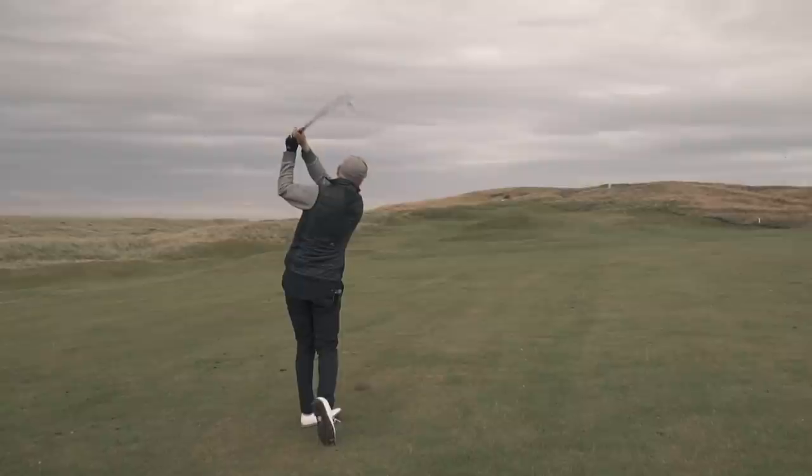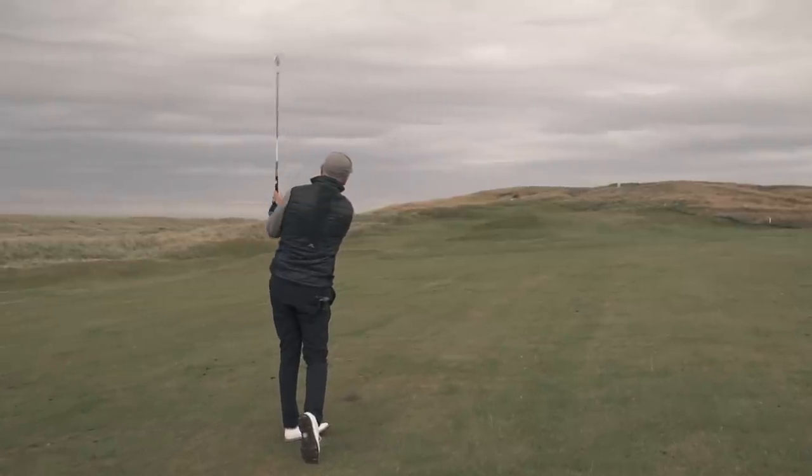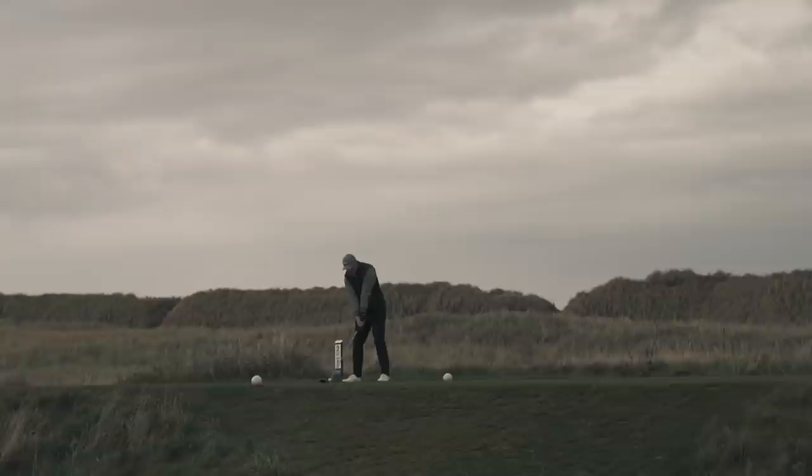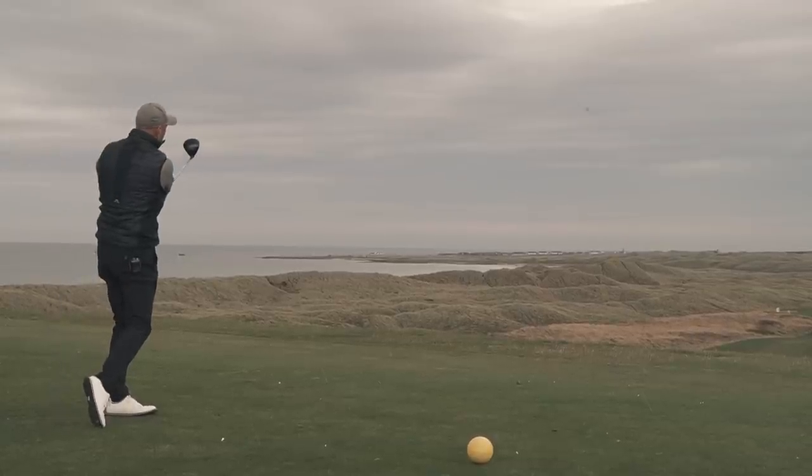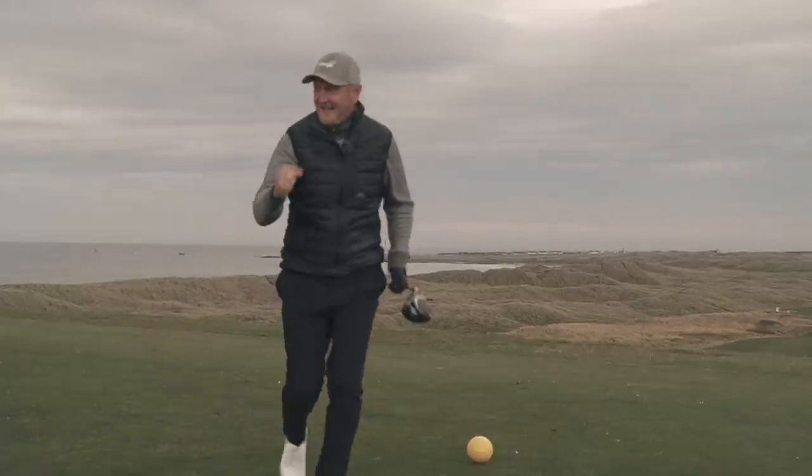It's what I like to call proper golf — all your skill, guile, and imagination is required to navigate your way from tee to green. You're now answerable to the course and the elements, and I've got to say, I love it.